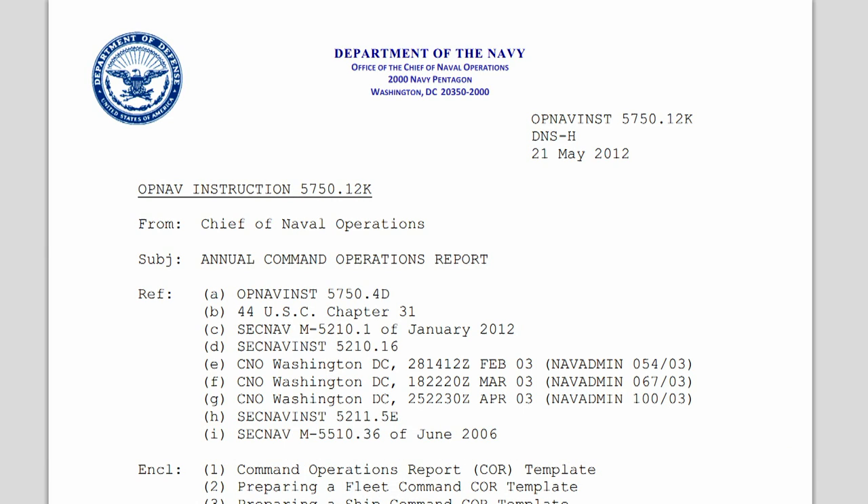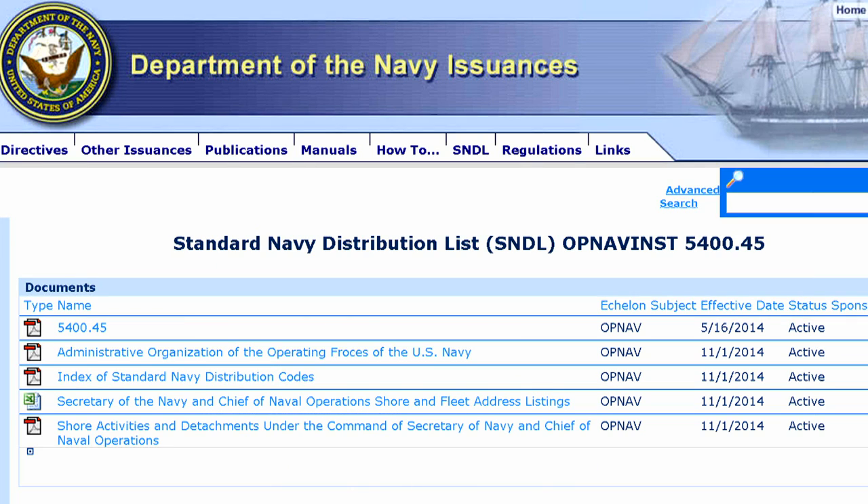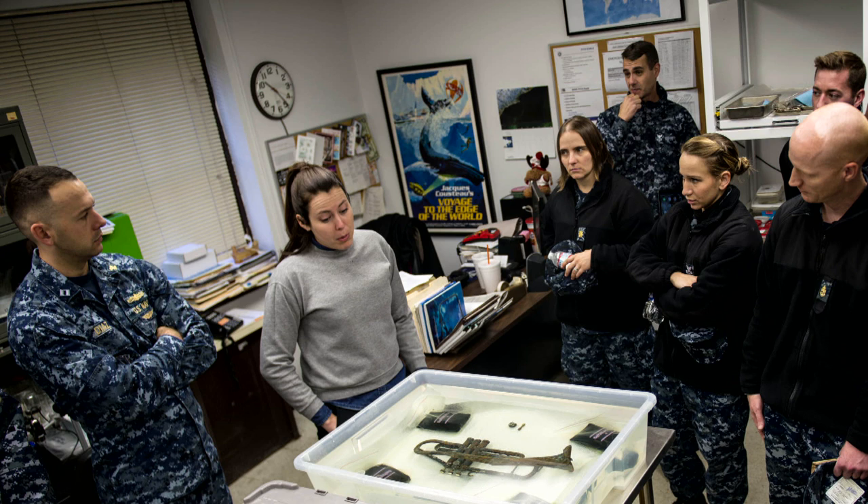March 1st is the deadline to complete your Command's Operations Report, or COR. All commands listed in the Standard Navy Distribution List are required to submit a COR to the Naval History and Heritage Command, or NHHC, Operational Archive.